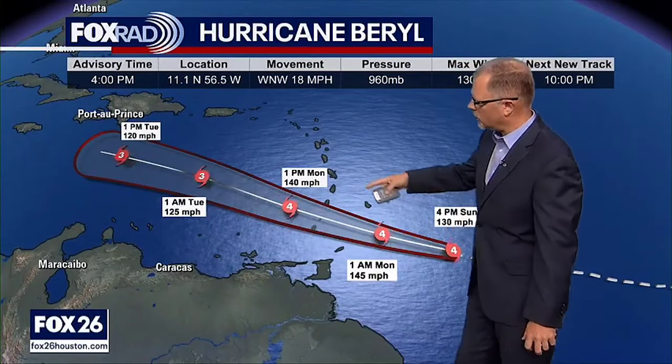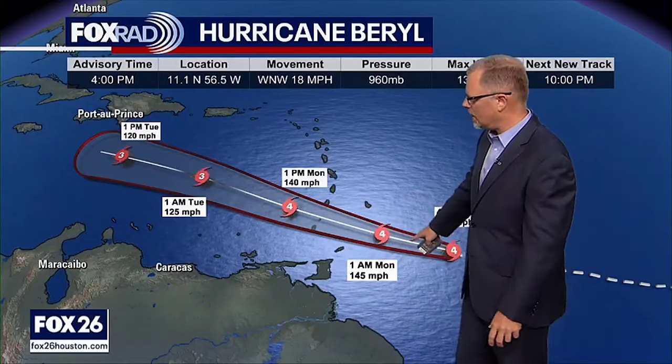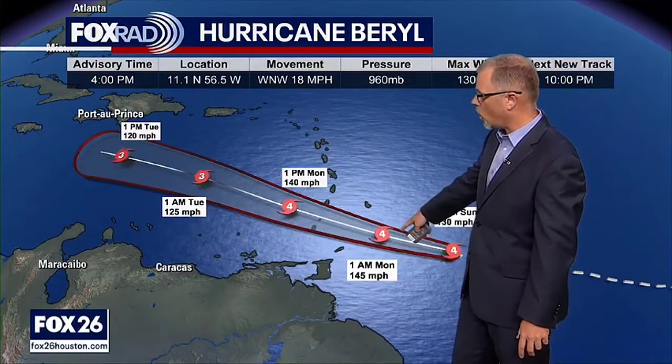This is the 4 p.m. Sunday afternoon update. We expect this system to stay at least Category 4 in strength as it officially passes the Windward Islands and into the Caribbean. Then it becomes a little less favorable overall once it gets into the central Caribbean and further west, interacting with wind shear. It's not crystal clear how much that will impact it, but it does look like we can get this thing to slow down and possibly even weaken a little bit.